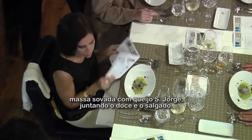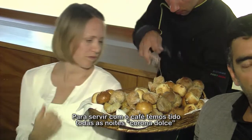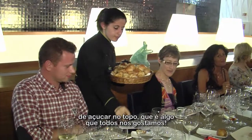We took the sweet and the savory and put it together. Every evening for coffee service we have something called Corona Dolce, which is a sweeter bread with a hint of anise with these crunchy little sugar pearls on top that we all really like.